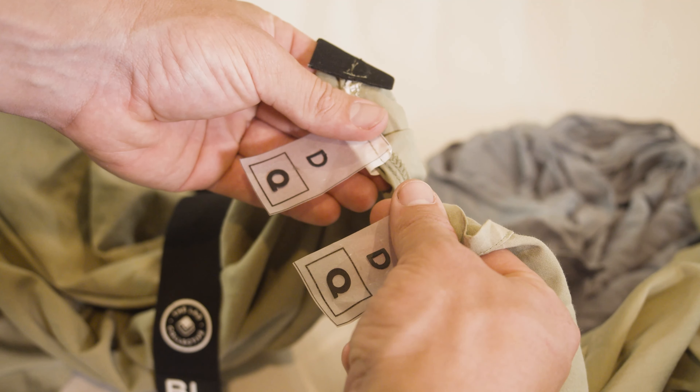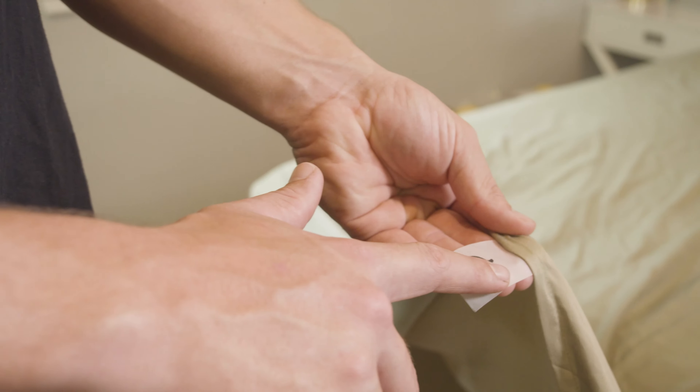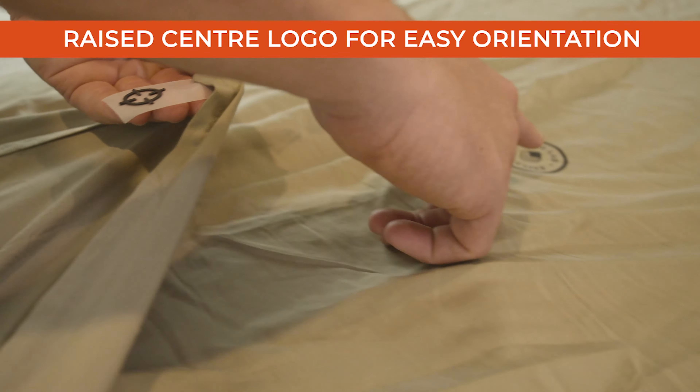We've gone ahead and labelled each item of the bedding set with size and colour tactile tags to ensure you'll never mix up your linens ever again. We've also included a raised label on the top sheet to ensure you get it right every time.